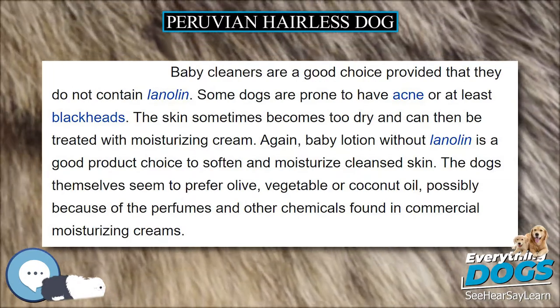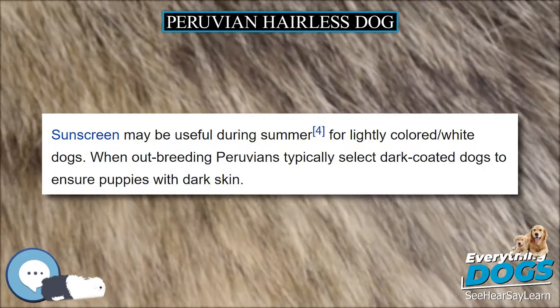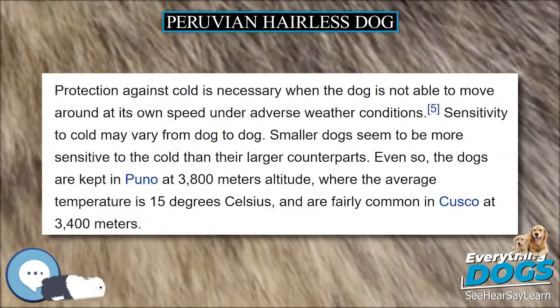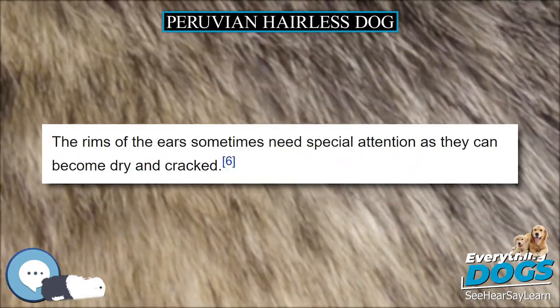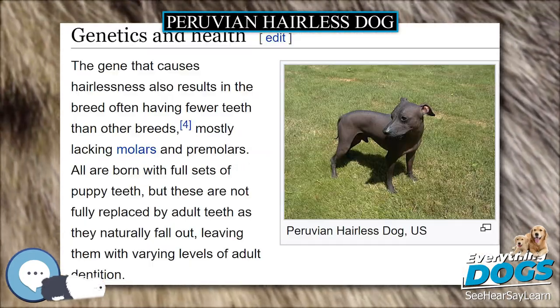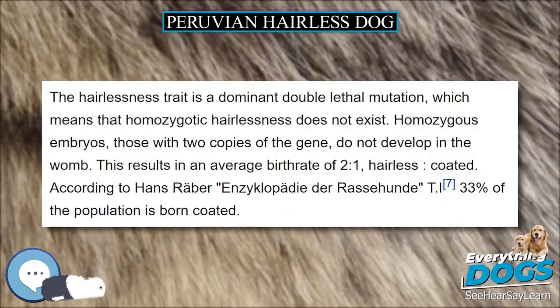They say that breeding hairless with hairless, and the common but unacknowledged culling of hairy pups from litters to maintain a pure image, leads to short-lived dogs with serious health problems. However, other breeders, especially in Peru, think the opposite and have been doing well for centuries. Peruvian non-breeder families typically outbreed with coated dogs every other or every third generation to keep them healthy.